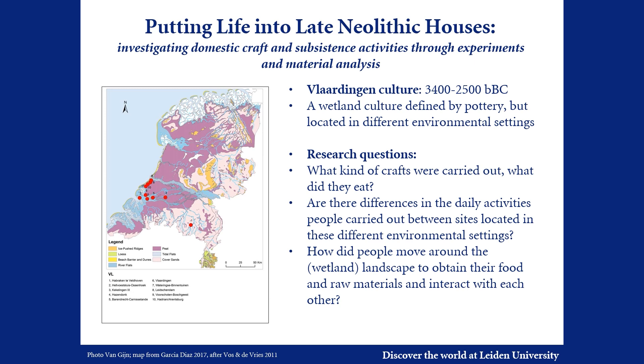Vlaardingen sites are mostly found in the wetland context of the Rhine-Meuse Delta — on the coastal dunes, the river levees, the peat area, and even occasionally on the sandy uplands of the southeast.